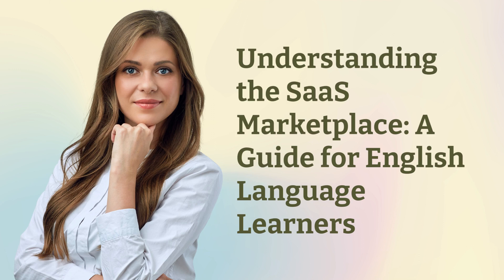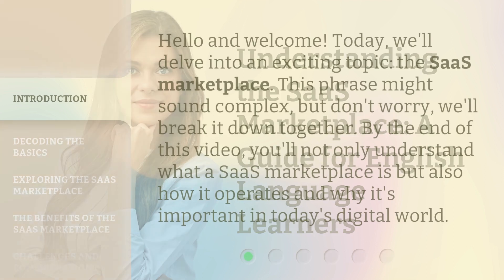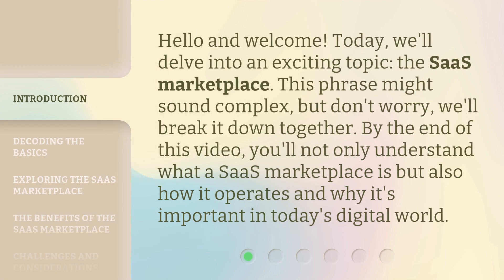Understanding the SaaS Marketplace: a guide for English language learners. Hello and welcome. Today, we'll delve into an exciting topic, the SaaS Marketplace. This phrase might sound complex, but don't worry, we'll break it down together. By the end of this video, you'll not only understand what a SaaS Marketplace is, but also how it operates and why it's important in today's digital world.